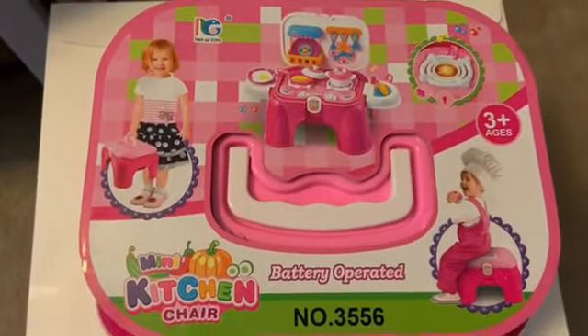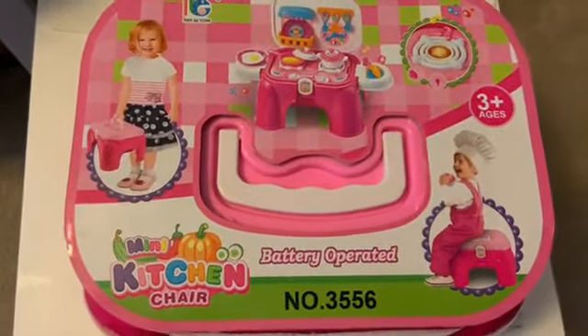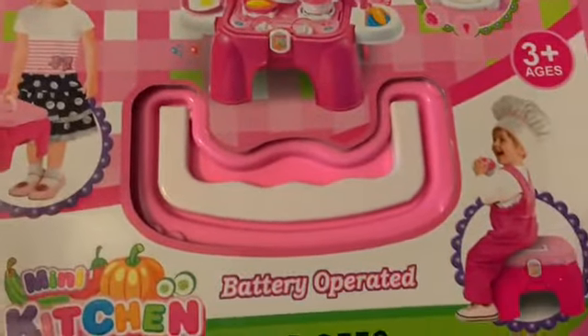I recently got this absolutely adorable battery-operated mini kitchen chair. It is the cutest thing. Not only can it be used as a toy for little kids, but it can also be used as a chair.